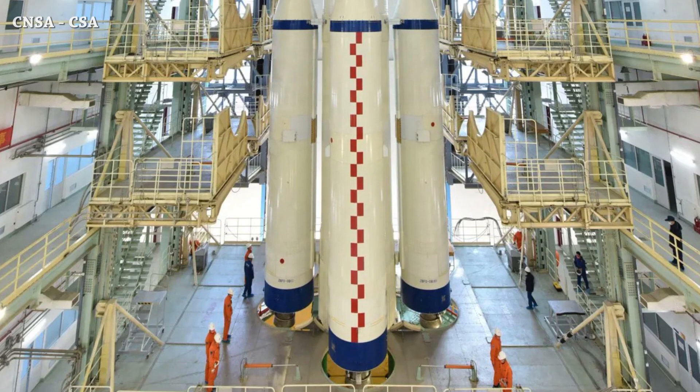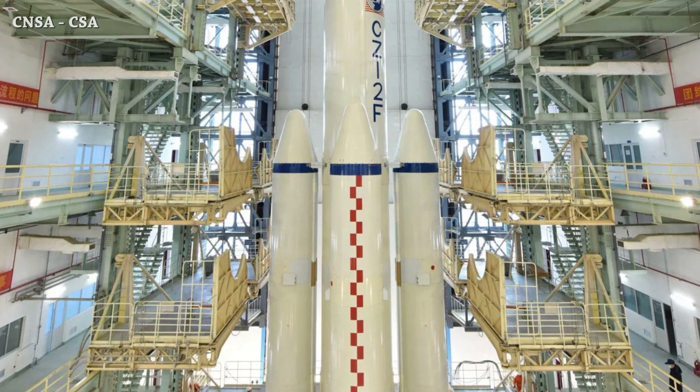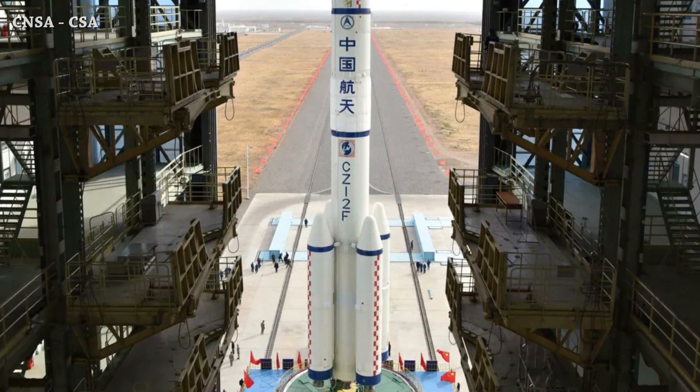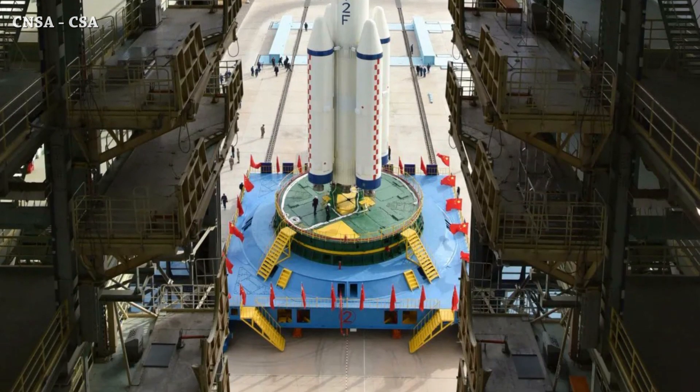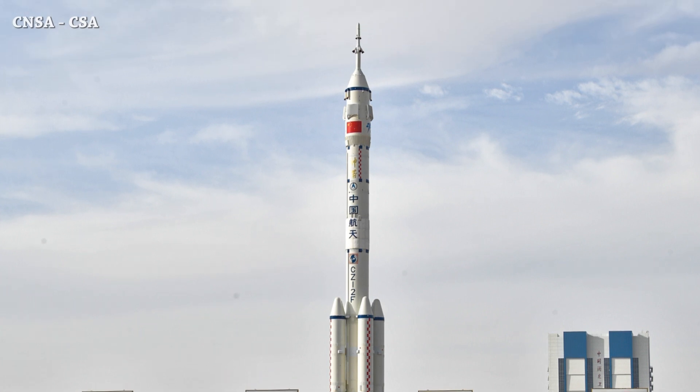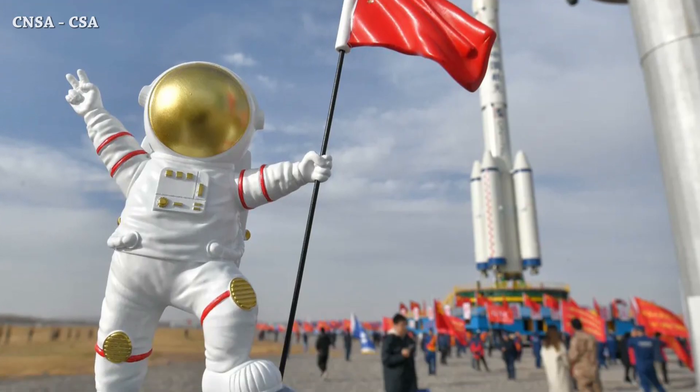At Jiuquan Satellite Launch Center, a Long March 2F rocket has rolled out to the launch pad in preparation for the launch of the Shenzhou-15 mission, planned for November 29th — as always, one week before launch. We still don't know the names of the three taikonauts. That's it for now — this is the end of this episode, see you later.